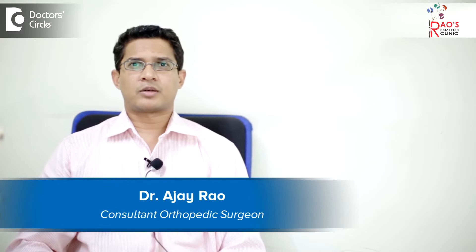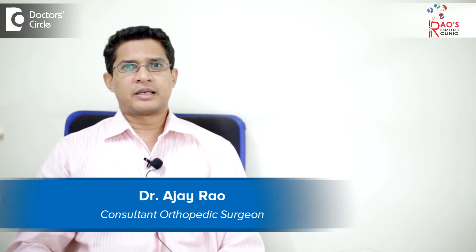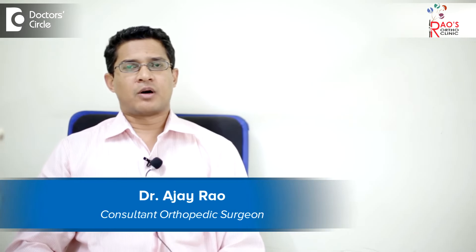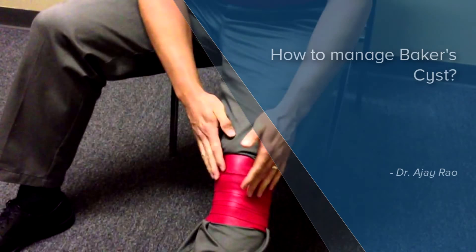Hello, I am Dr. Ajay Rao, orthopedic surgeon. I basically deal with joint replacement surgeries and sports medicine. I practice at Rao's Ortho Clinic, which is situated at Basveshwar Nagar, Bangalore.